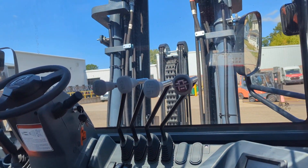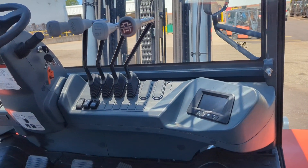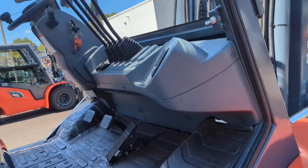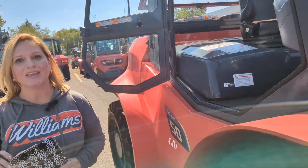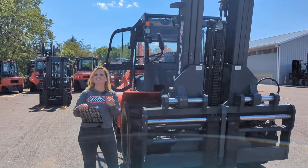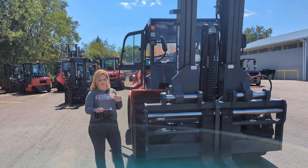Now you'll see inside this gorgeous open cab that we have lots of light, lots of room, and we have those four-way hydraulics. And as I mentioned, this is a four-wheel drive unit. Now coming up here to the mast, this is a three-stage mast with free lift.